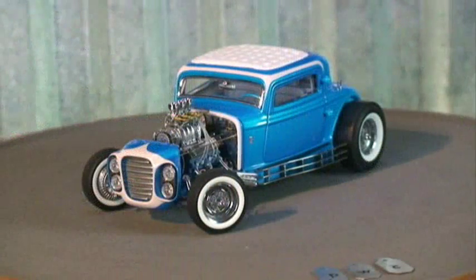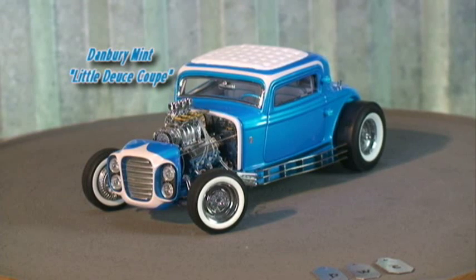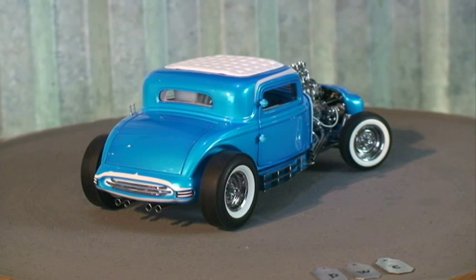One such machine was a drag car called the Silver Sapphire. Once retired from drag duty and rebuilt as a custom by the Alexander Brothers, the car would appear on an album cover for a Beach Boys record, and be known from there on in as the Little Deuce Coupe.